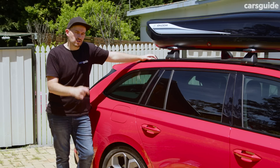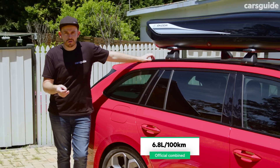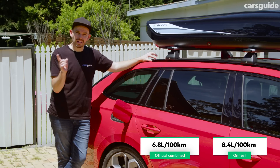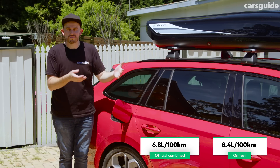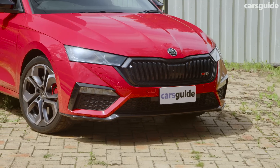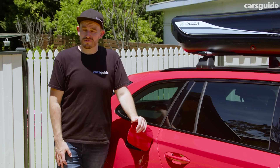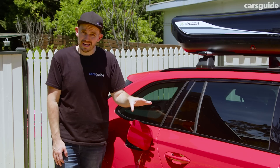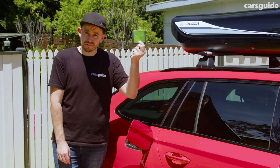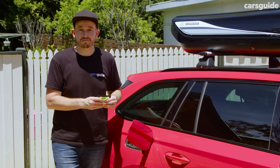The official combined cycle fuel consumption figure for the Skoda Octavia RS Wagon is what you'll see on screen. Across my mix of driving — up and down the Blue Mountains, some highway driving, and a lot of urban stuff — here's what I actually saw. It requires 95 RON premium unleaded petrol, which is very expensive right now; we're talking about $80 to fill it, getting around 600 to 650 kilometres per tank. One neat touch: Skoda includes a little ice scraper in the fuel flap area, along with the tyre pressure placard.